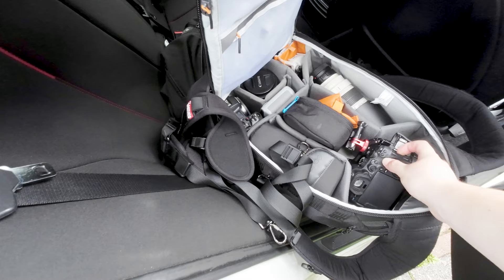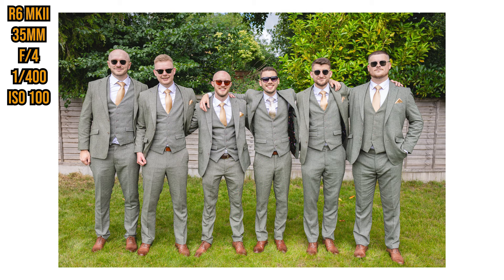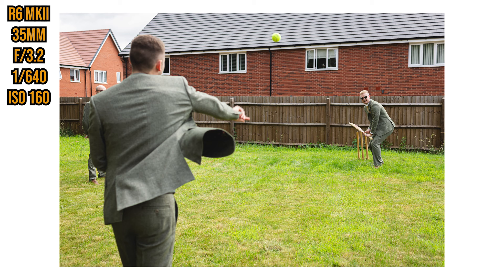First things up is groom prep. I normally do groom prep while the other photographer does bridal prep — it's just a chilled couple of hours before the ceremony where I try and capture a lot of laughter and smiles while they're getting ready. This one was especially good because he had all his groomsmen around, they were laughing, cracking jokes, helping each other with their ties, putting suits on. Towards the end we actually went outside and started playing football and cricket as well — a lot of fun.